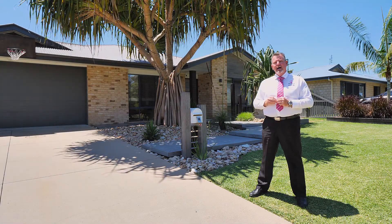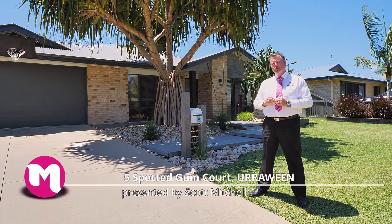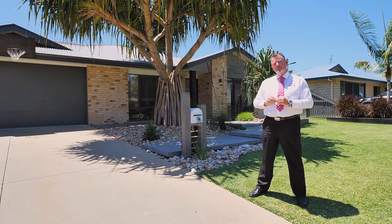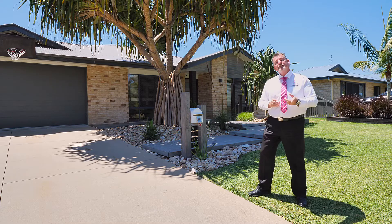G'day, I'm Scott Mitchell from Mitchell's Realty in Hervey Bay. We're here today at a lovely home at Five Spotted Gum Court in the centrally located suburb of Urraween. We are only minutes away from just about everything that makes Hervey Bay great, and there's a lot to see, so let's go and take a look around.